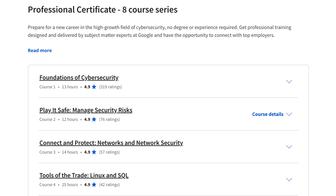Cloud Security: this module covers the fundamentals of cloud security, including cloud computing concepts, security risks, and security controls.